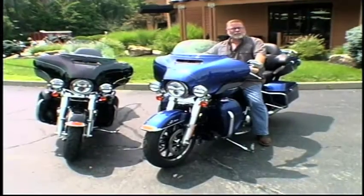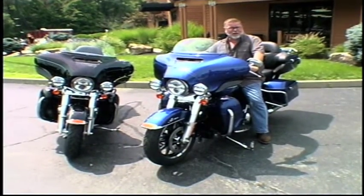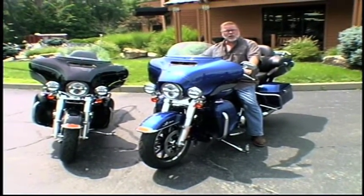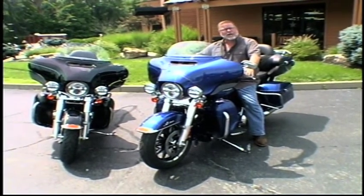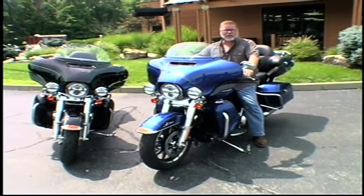So the three key benefits for the shorter rider like myself are the extended reach bars, the reduced reach seat, and the front and rear suspension that's lowered — all of which allow me to have full control of this motorcycle.